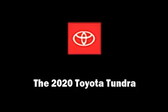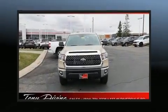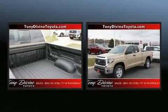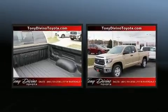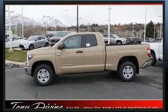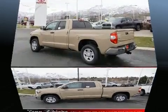Treat yourself to a test drive in the 2020 Toyota Tundra. Under the hood you'll find an 8-cylinder engine with more than 350 horsepower, providing a smooth and predictable driving experience. Well-tuned suspension and stability control deliver a spirited yet composed ride and drive.